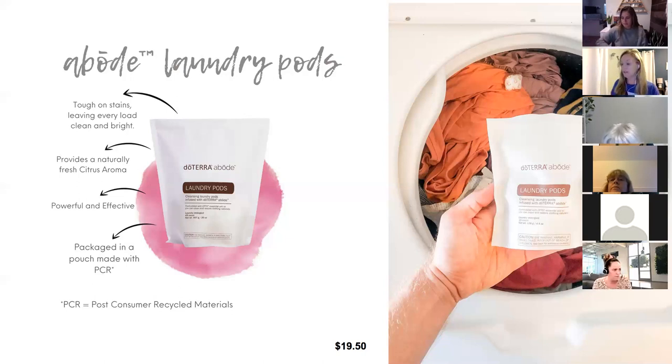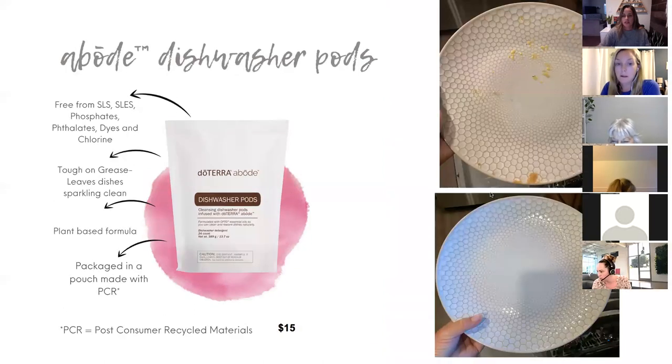The laundry pods smell really fresh — kind of like Purify but lighter and less strong, just a light fresh scent. They're supposed to be really good on stains and leave your clothes extra clean and bright. And now you don't have that big old detergent container, so there's less plastic waste. There are 10 pods in each bag, so when you order you might want to order a few.